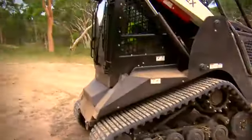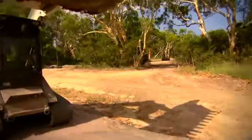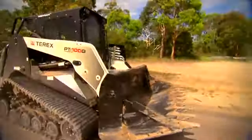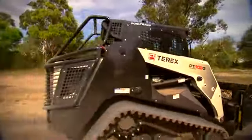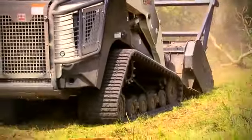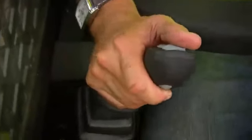The PT100G offers 99.9 horsepower or 74.5 kilowatts and is the most powerful and productive of the Terex compact track loaders. It features patented Posi-Track suspended undercarriage technology with 18-inch or 457mm wide rubber tracks, exceptional ground clearance, comfortable operation and rugged construction.